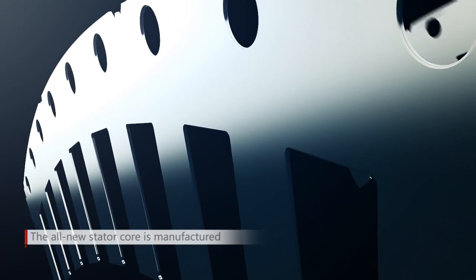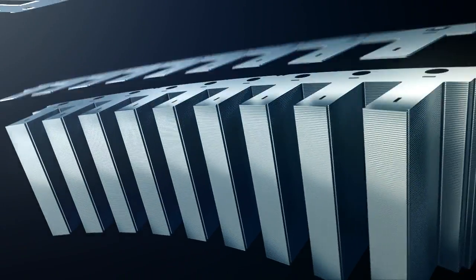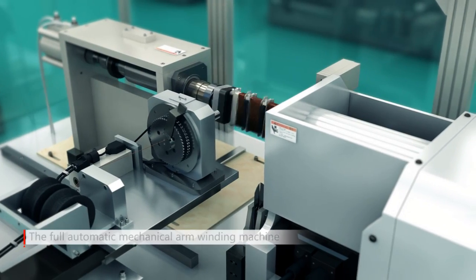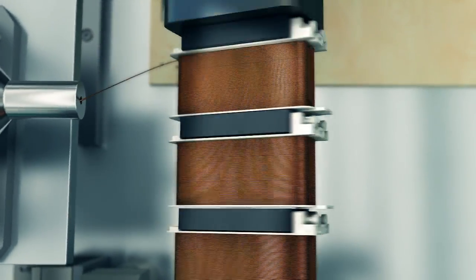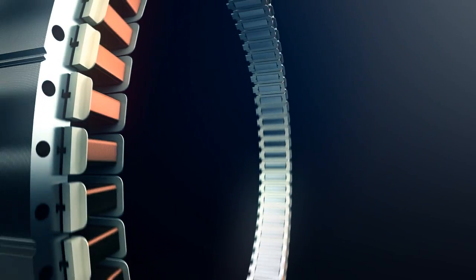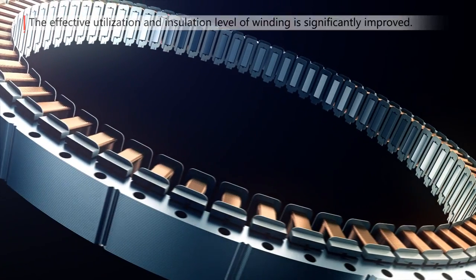First, the stator core is manufactured with the stack assembly technique, integrating punching and riveting. The sectional type processing is adopted, and the automatic mechanical arm winding replaces the previous full manual winding. The coils are installed at the tooth-form structure of the stator set, and the coil fixing technique significantly improves the effective utilization rate and insulation level of coils.